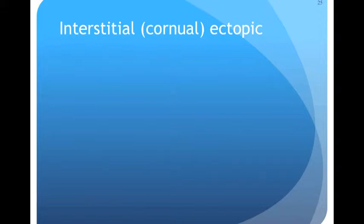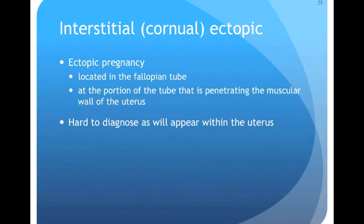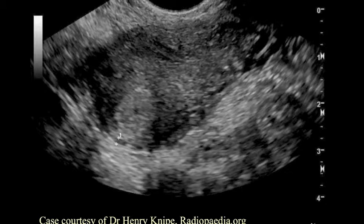Why do we care about the myometrial mantle? Because of the phenomenon of interstitial or corneal ectopic — this is when an ectopic pregnancy implants in the part of the tube that is penetrating the muscular wall of the uterus. So when you look at the image, the pregnancy may actually appear to be within the uterus. It's important to always measure the myometrial mantle to avoid being fooled by an interstitial ectopic. Here's an image: you can see how the gestational sac is eccentrically located — not in the middle of the uterus.